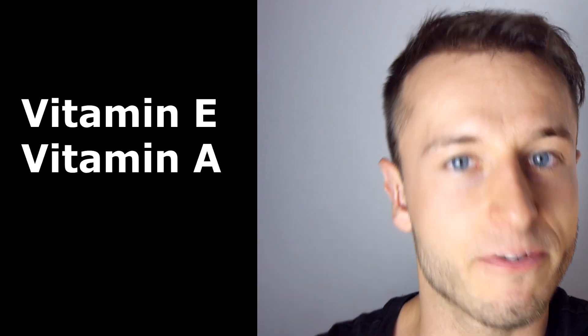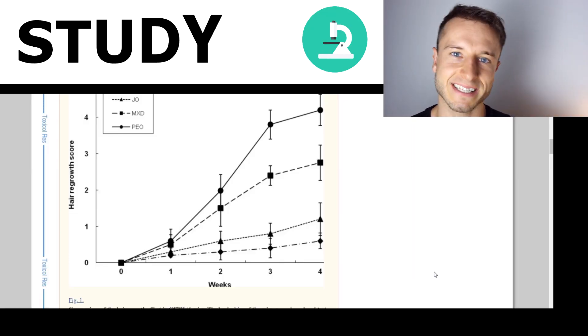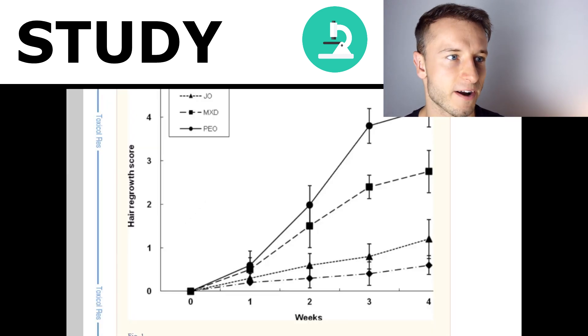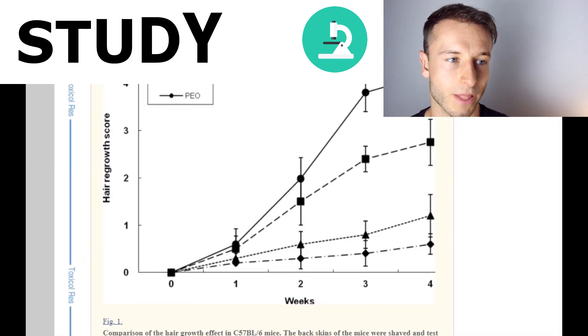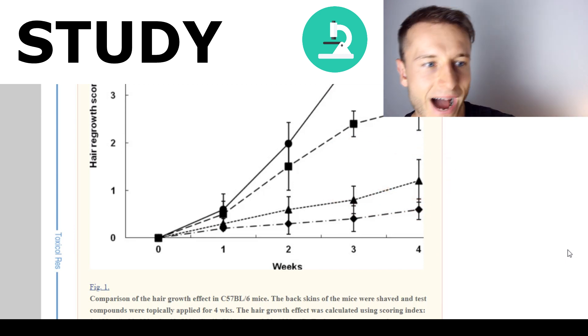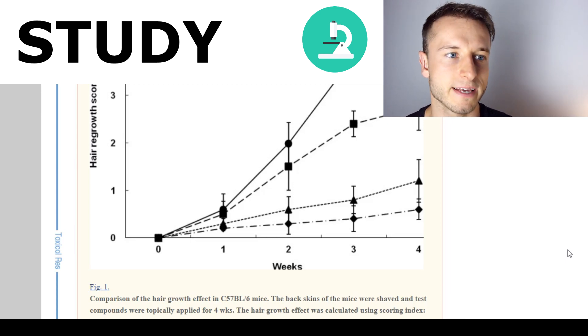Ingredient number six is going to be jojoba oil. It is rich in vitamin E and vitamin A, and it helps with dry scalp and dandruff. There was one study on mice comparing jojoba oil, peppermint oil, and minoxidil. Jojoba oil ranked third behind minoxidil and peppermint oil for hair regrowth after four weeks. Unfortunately, the study was done on mice and not humans, and there is not much research on jojoba oil for hair growth beyond this one study — but it is still a great oil to look for in your anti-hair loss shampoo.